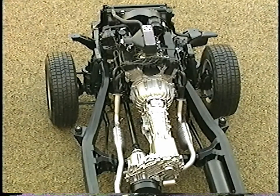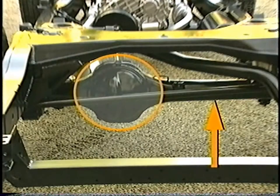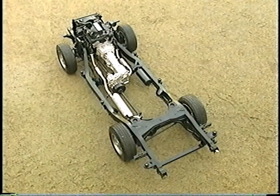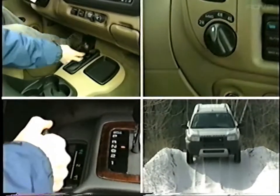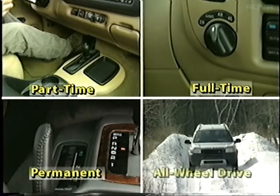Four-wheel-drive systems have four components: engine, transmission, axles with differential, and transfer gearbox. The combination creates a four-wheel-drive system. Now we'll take a look at the four types of four-wheel-drive systems: part-time, full-time, permanent, and all-wheel-drive. There are significant differences when it comes to convenience and benefits to the driver.